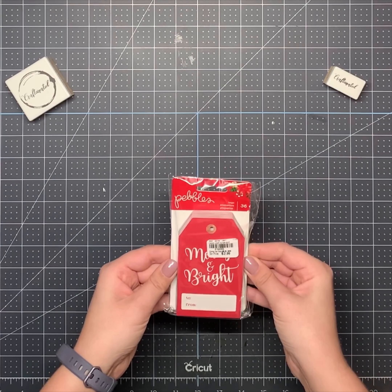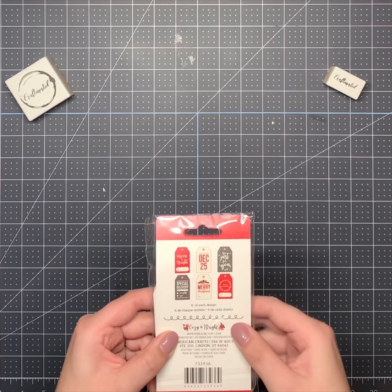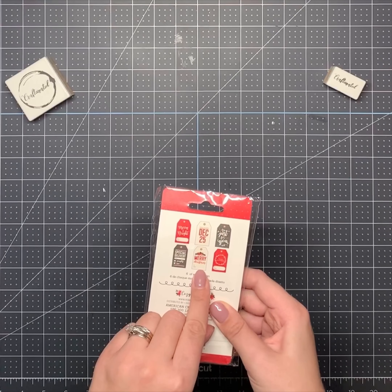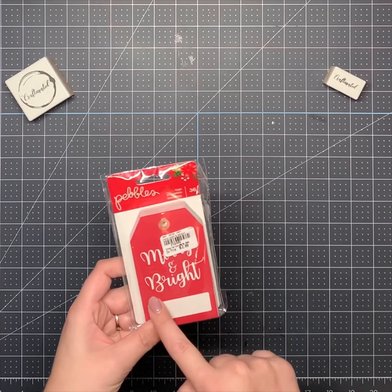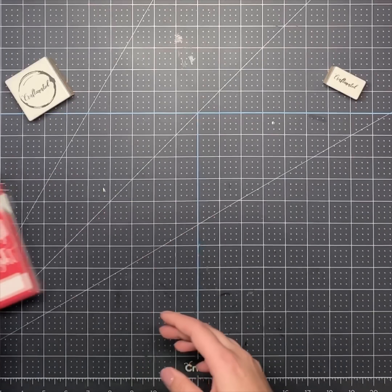So I got these Pebbles tags. They're really cute. I like the other side of them where it shows 'Just For You,' 'Merry Christmas,' 'Special Delivery.' Those will make really cute tags and I may even cut off part of it and put it on a card or something.